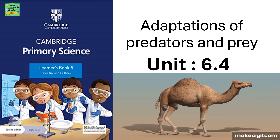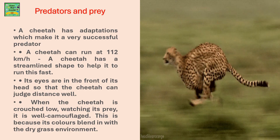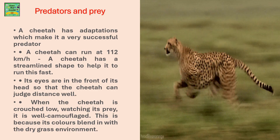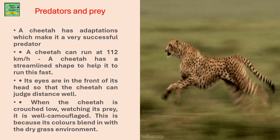Adaptations of Predators and Prey. A cheetah has adaptations which make it a very powerful predator. A cheetah can run 112 km per hour, because it has a streamlined body shape.